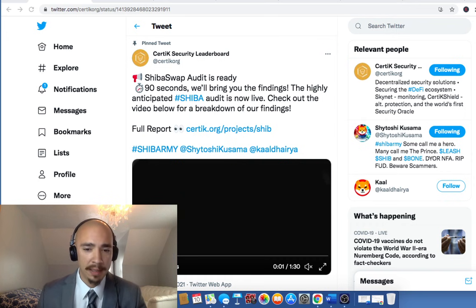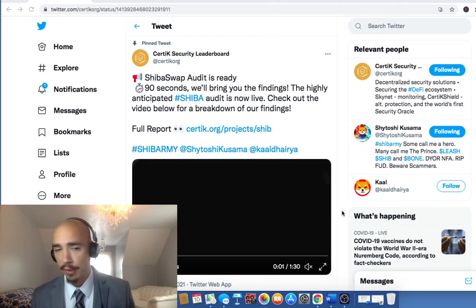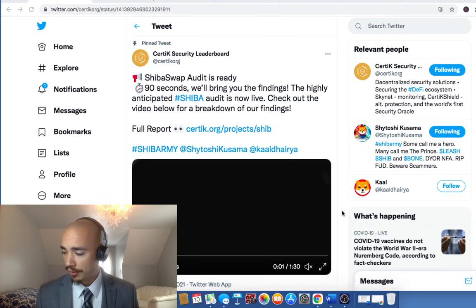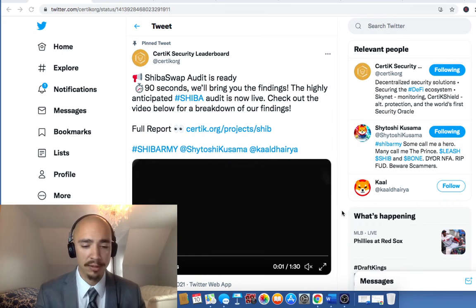We had a live stream when this news broke and we watched this a few different times. The overall score should be coming out Monday. There was one minor issue — one very small issue, but nothing major. Most of everything checked out good. They basically had a potential sandwich attack, which is essentially bots intervening in swaps. That was the only minor issue. It's listed as a minor issue — TFC-03, that's where you'll look it up in the audit. It's a front-running technique that's popular in DeFi, and it's related to slippage.